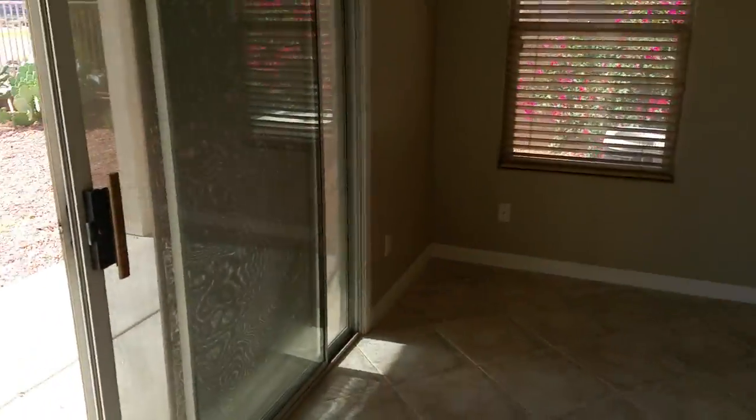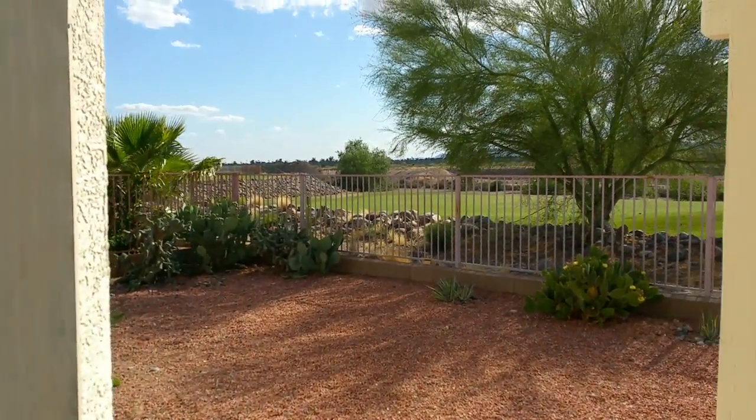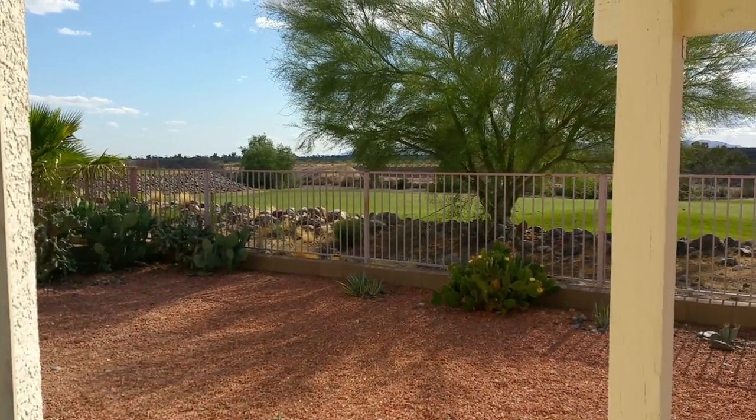So there you have it, folks — $1,000 plus 2% rental tax. If you have any questions on this or any other Surprise rental property or sales property in the West Valley, give me a call at 602-920-2201. Thanks and have a great day.